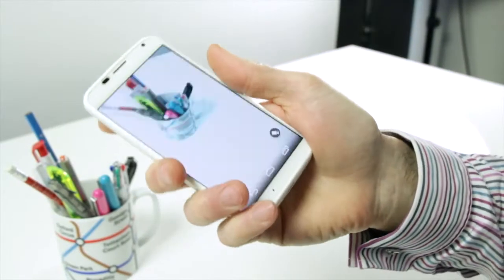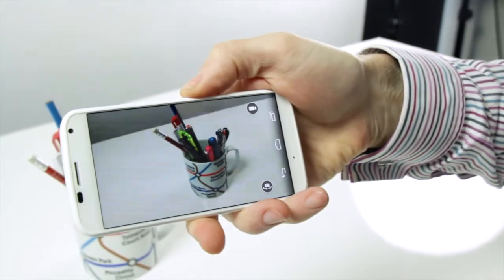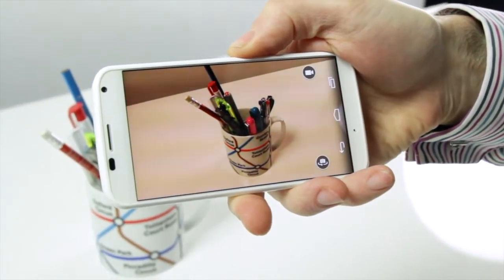Quick capture means you can switch on the camera app by flicking your wrist twice. It's cool, but we'd rather have a dedicated shutter button.